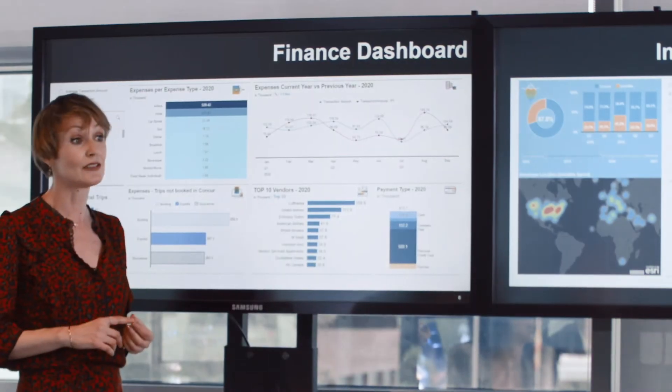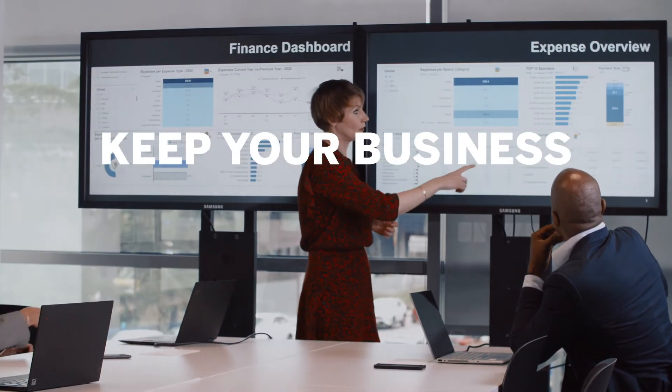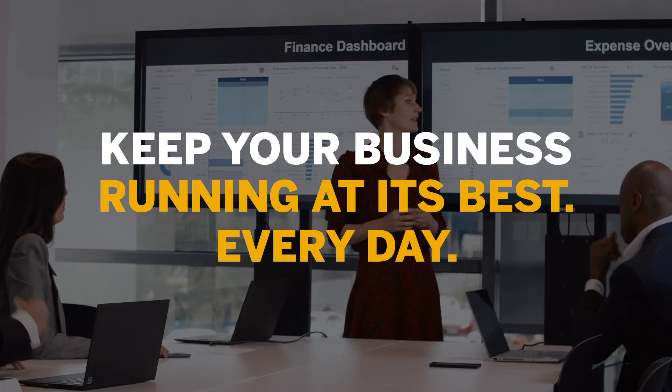With SAP Concur Solutions, you'll move beyond yesterday's tedious tasks to keep your business running at its best every day.